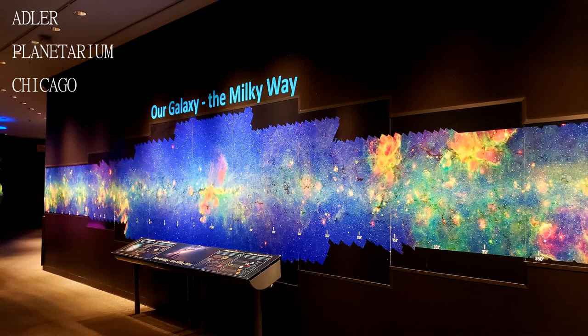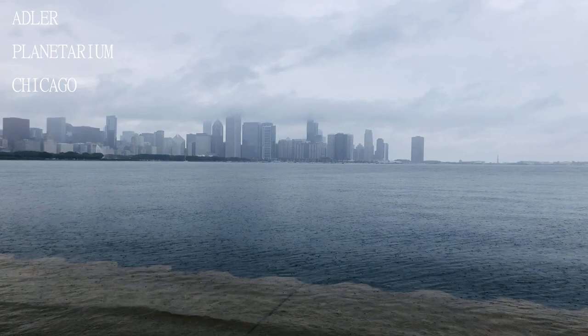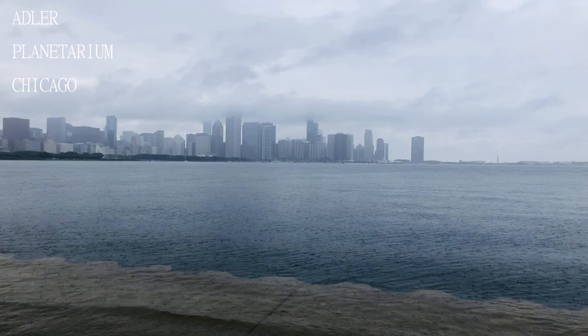See the giant planets, and be sure to head outside to see the Chicago skyline. If you come, you should definitely go and watch a show in the planetarium, or one of the theaters in the planetarium.